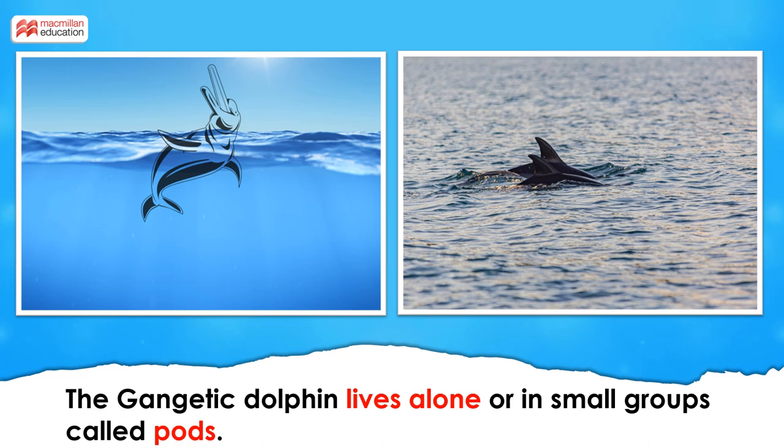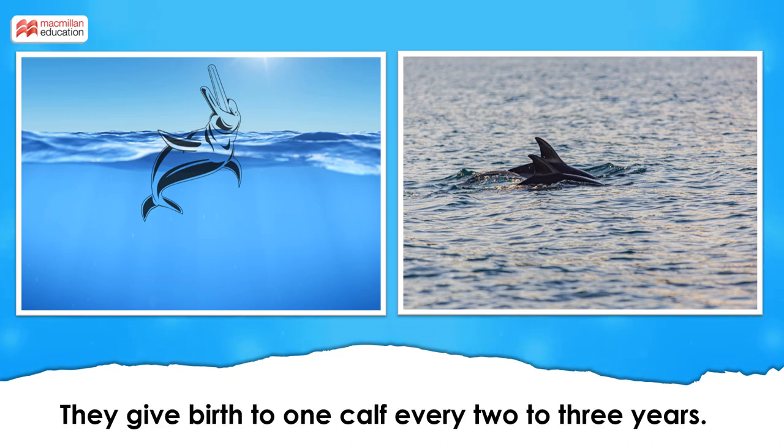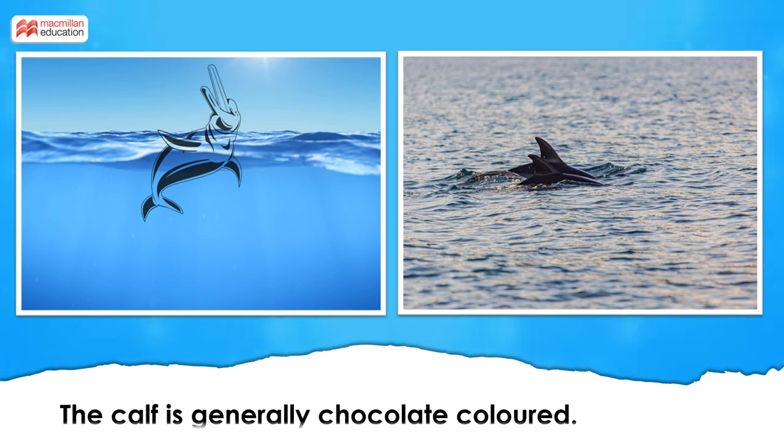The Gangetic Dolphin lives alone or in small groups called pods. The females are larger than the males. They give birth to one calf every two to three years. The calf is generally chocolate colored, which becomes grayish brown when they reach adulthood.